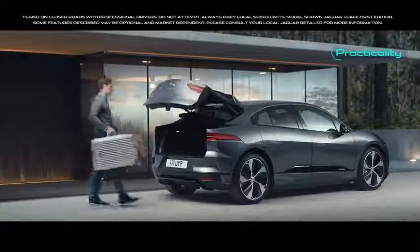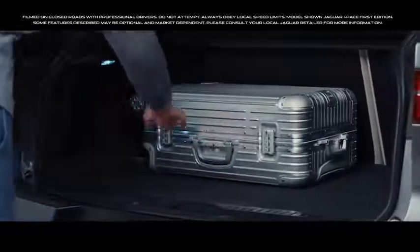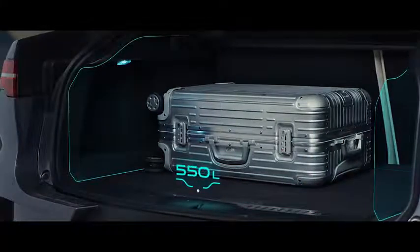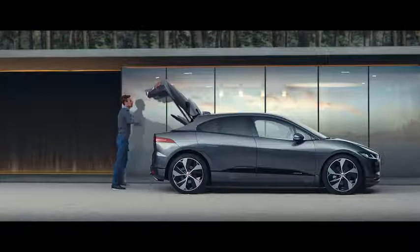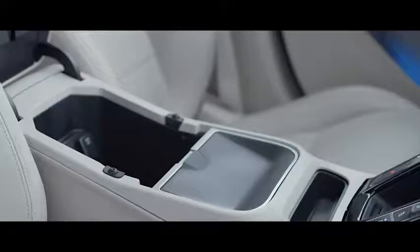The new I-PACE is a car you will enjoy every day, with practical features to help busy lives. There is generous boot space, as well as more legroom for rear passengers. There's also storage under the rear seating, and a whole range of innovative small-item storage solutions.